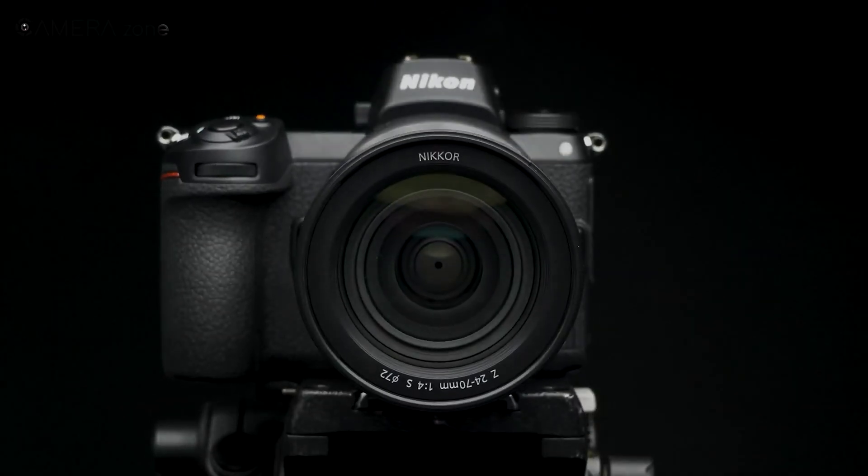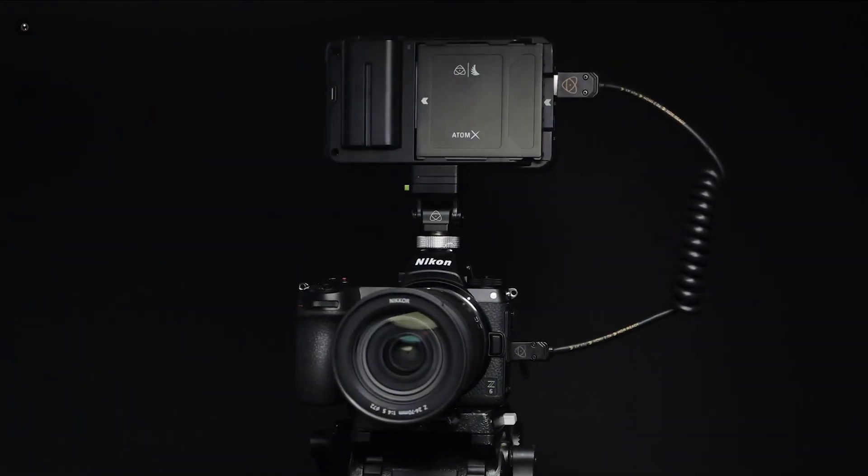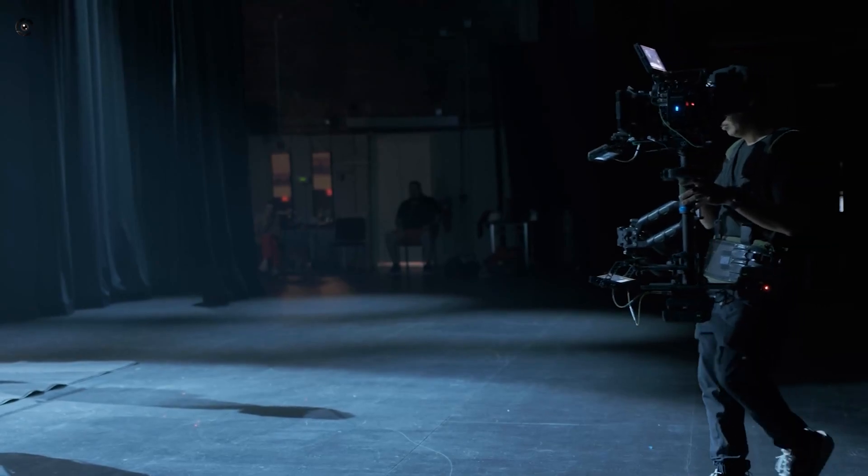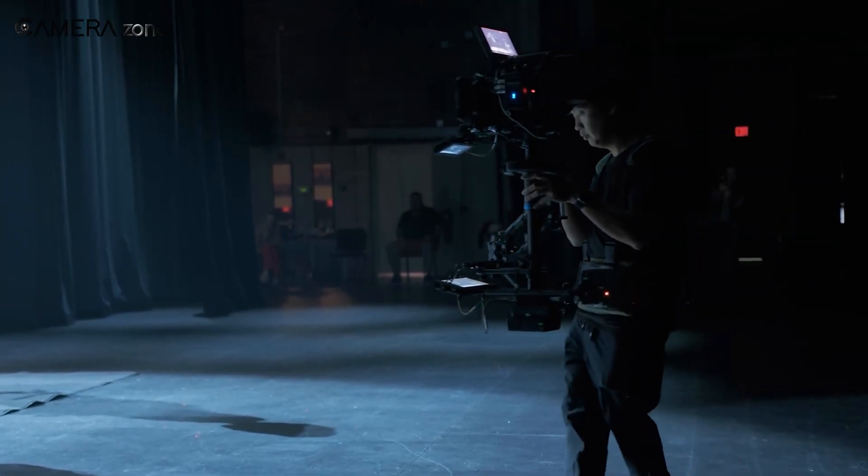And the timing couldn't be better. Nikon already makes some of the best hybrid cameras on the market. But this move says they're done just supporting video — they're ready to lead in it.